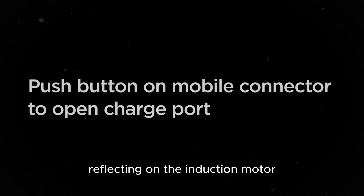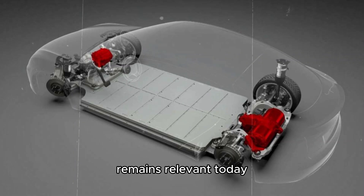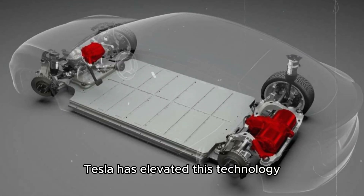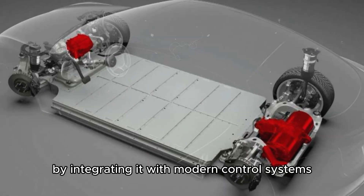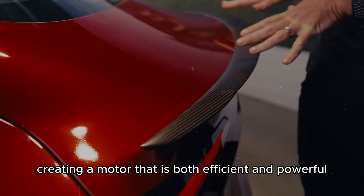Reflecting on the induction motor, it's fascinating to see how a design from the late 19th century remains relevant today. Tesla has elevated this technology by integrating it with modern control systems and advanced materials, creating a motor that is both efficient and powerful.